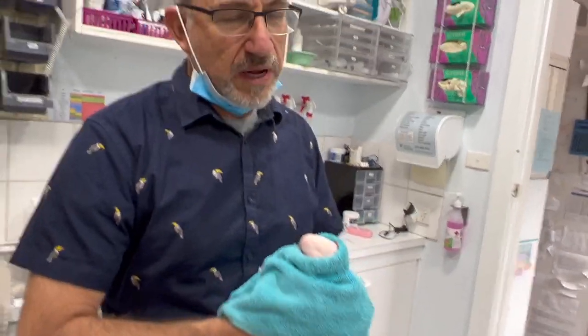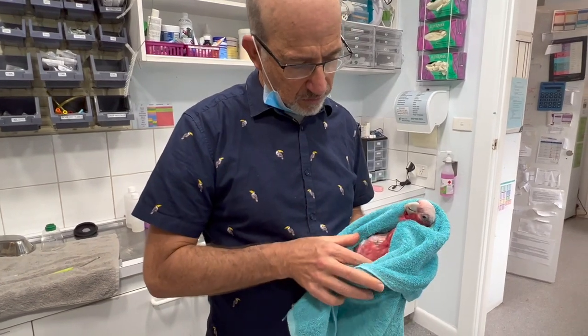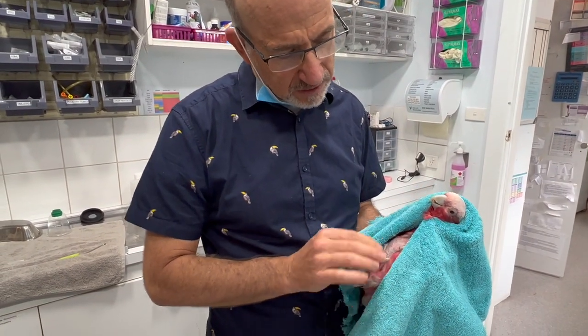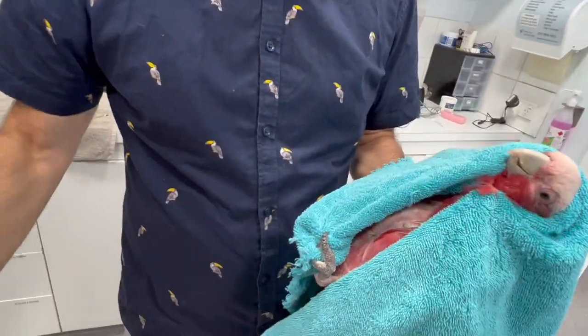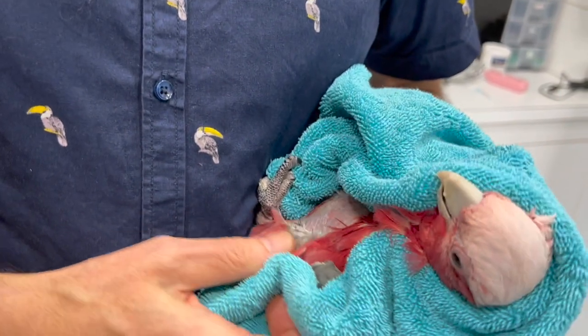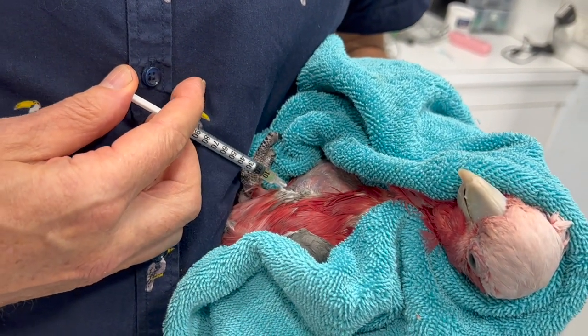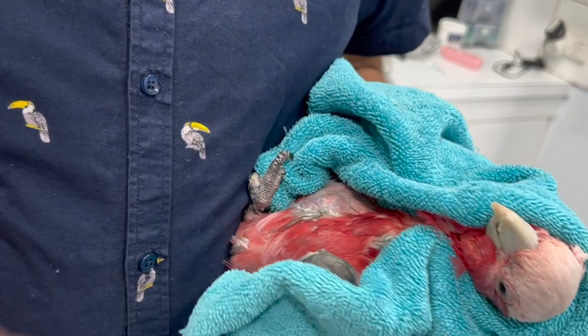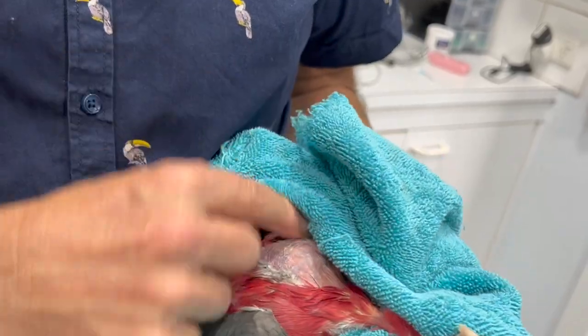Now we inject. Where do we inject birds? We inject them in the breast muscle. You can see the breast muscle quite clearly — it's prominent here.